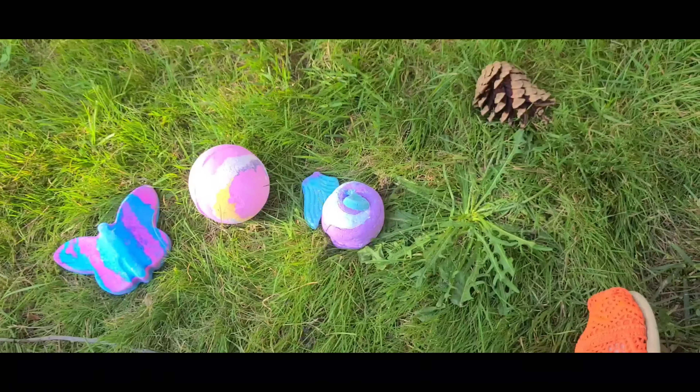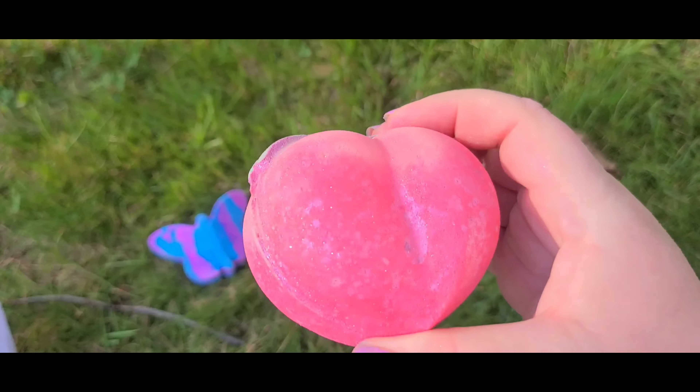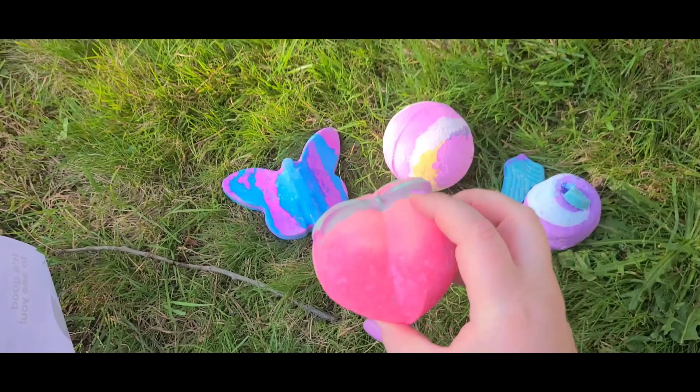And then we got the Peachy bath bomb. Does anybody else think this looks like a butt? Because I think it looks like a butt, but it's very cute.